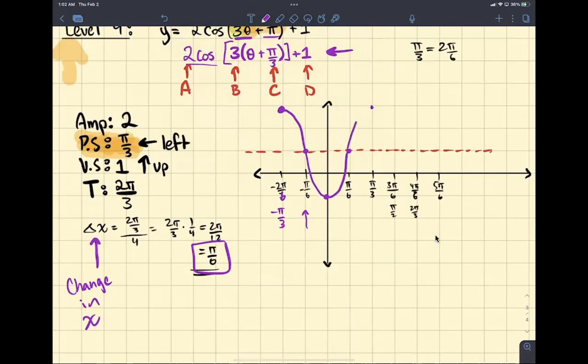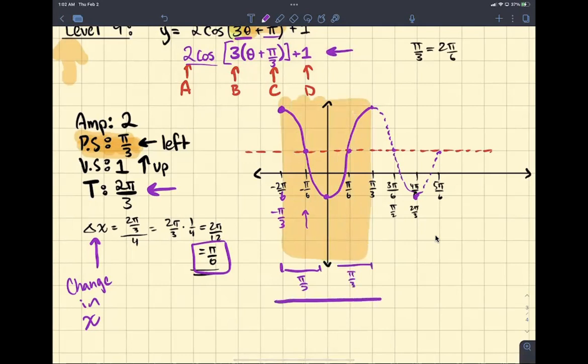Our graph should look like this. And then it's going to repeat the cycle over and over. We did it correctly from here to here. What did we say our period was? We said our period was 2 pi over 3. So from here to here is pi over 3, and from here to here is pi over 3 — so that whole distance here is 2 pi over 3, which is our period. And that's how we know we did it correctly. That's our graph, and that's what level 4 problems are.